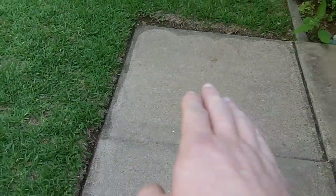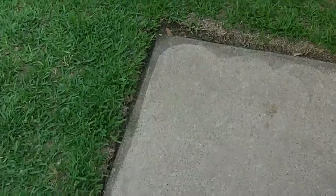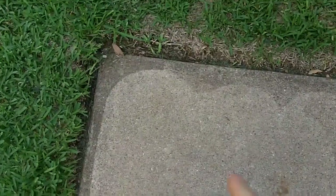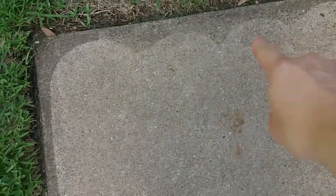I took my easy clean attachment for the pressure washer and cleaned this front walkway — it looks really good. Some areas near the edges I didn't quite get since it doesn't work that well there, but overall it looks pretty good. I did the front part of the driveway too — you can actually see the line where I stopped.